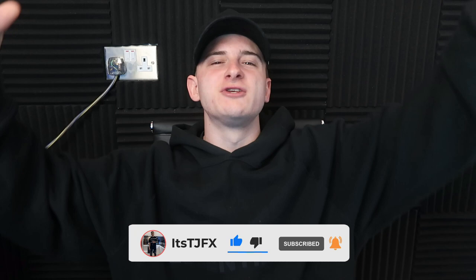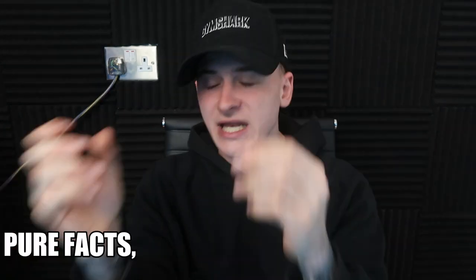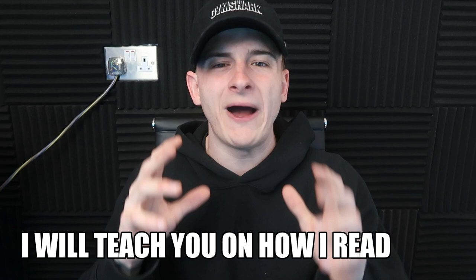TJ is bringing you a gold video — your boy likes trading gold. A lot of people in the industry want to master gold because gold can make you so much money. In VIP we already sent a trade today that hit TP1. I'm going to show you a potential gold sell, and also a trade I took in VIP — link in description.